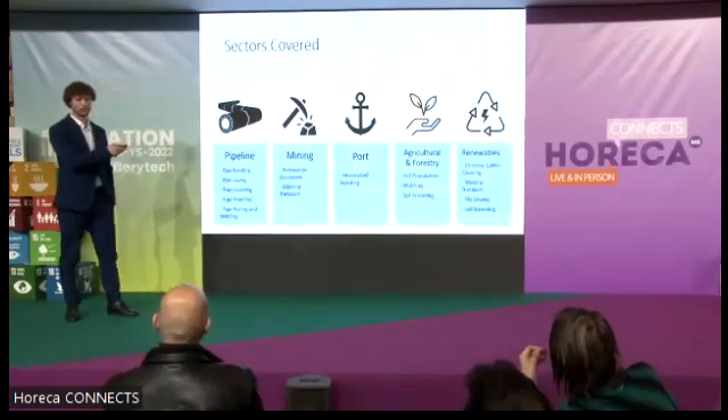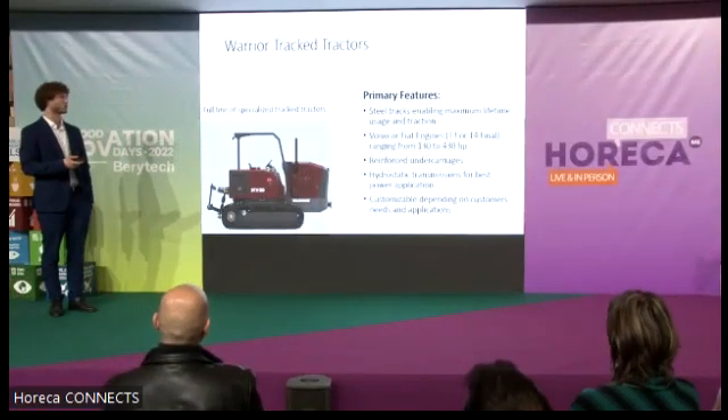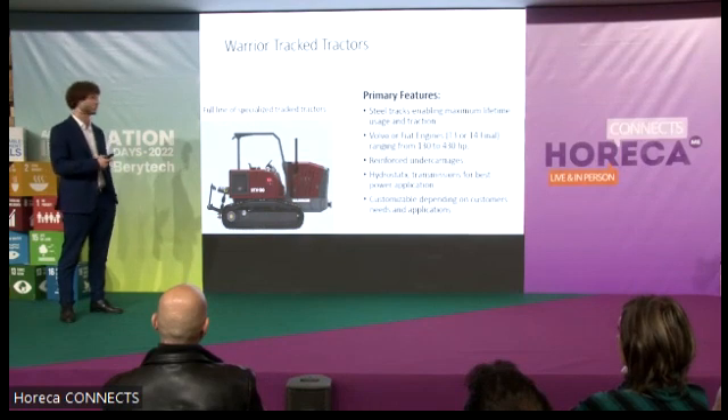Just to give a bit of information about the tractors themselves: the primary features of our tractors is they come with steel tracks. This gives maximum length of time — maximum service life — of the machine.